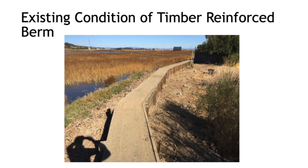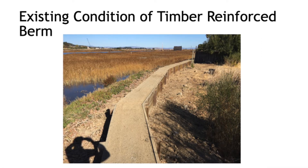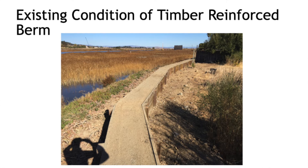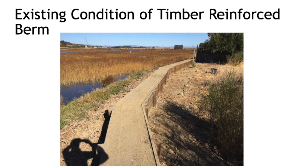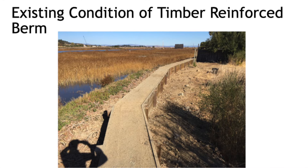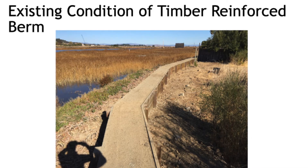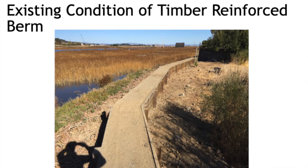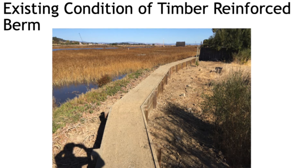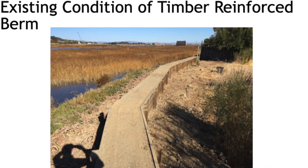The proposed construction of the reconstructed timber reinforced berm — the best type of construction we can imagine at this point — is not built out of wood anymore. It's built out of a composite material, which is important to convey. Composite, which is like plasticized wood, is inert and much longer lasting. Our structural engineering firm says it can withstand equivalent forces as a wooden berm. It would probably need more posts but would be essentially the same configuration.